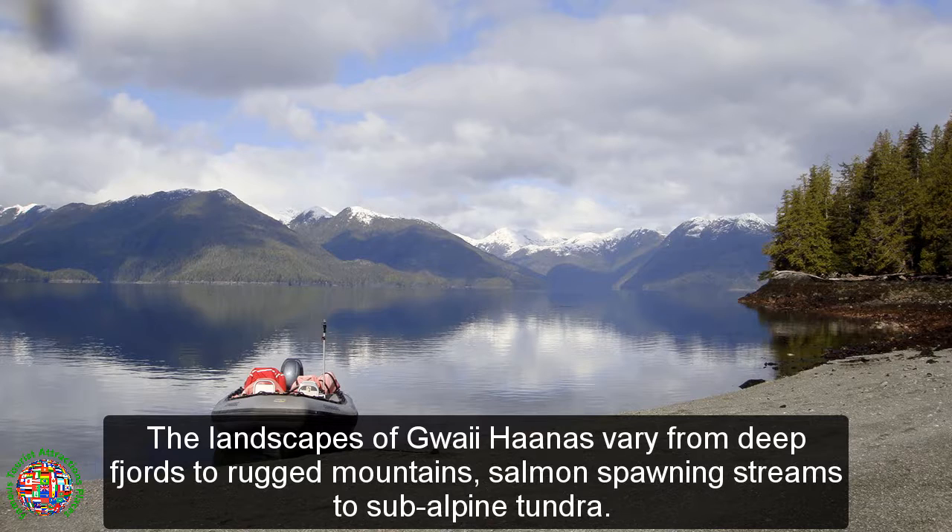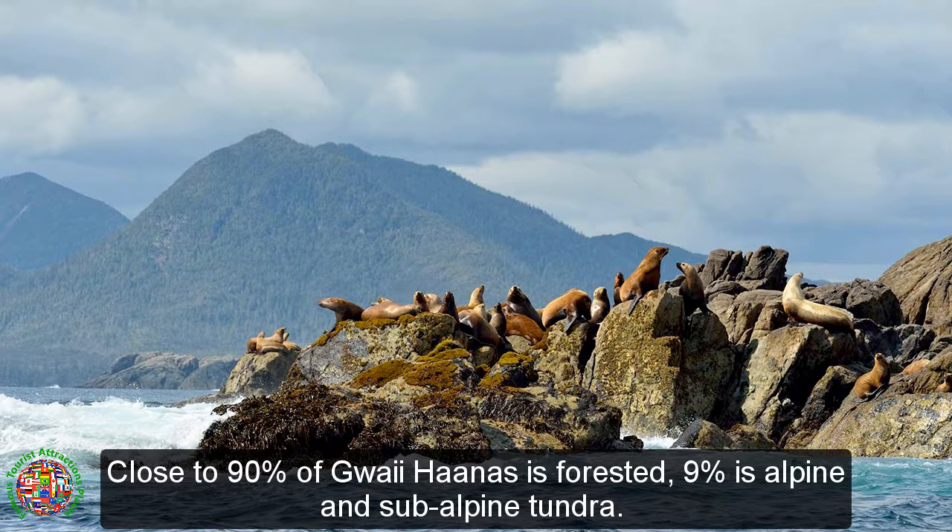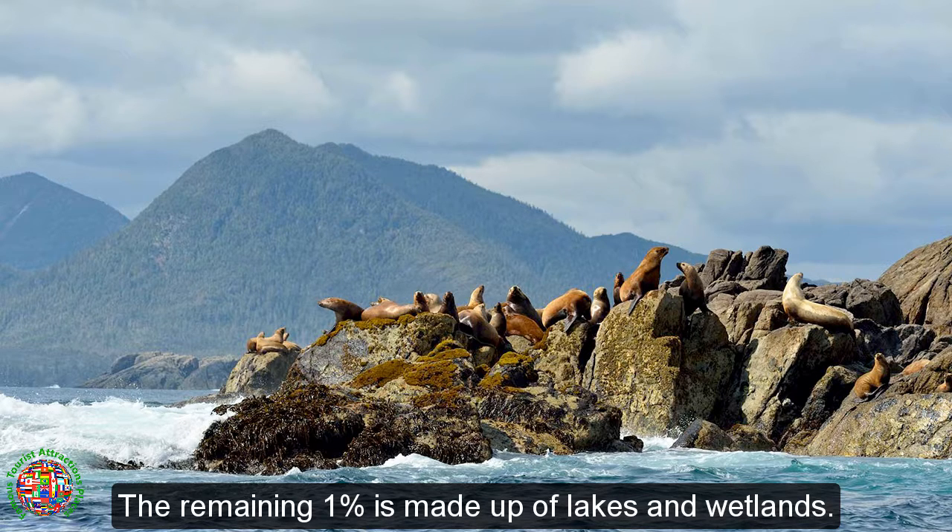The landscapes of Gwaii Haanas vary from deep fjords to rugged mountains, salmon spawning streams to subalpine tundra. Close to 90% of Gwaii Haanas is forested, 9% is alpine and subalpine tundra, and the remaining 1% is made up of lakes and wetlands.